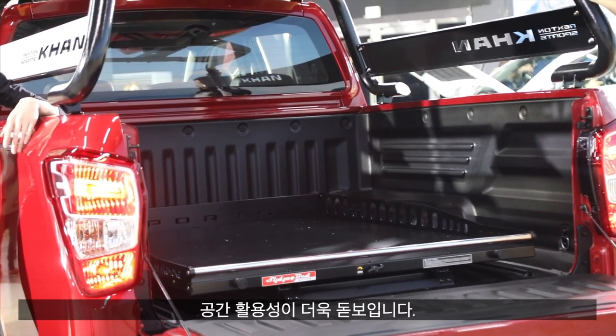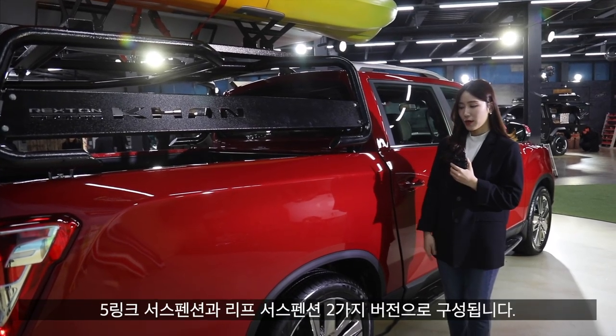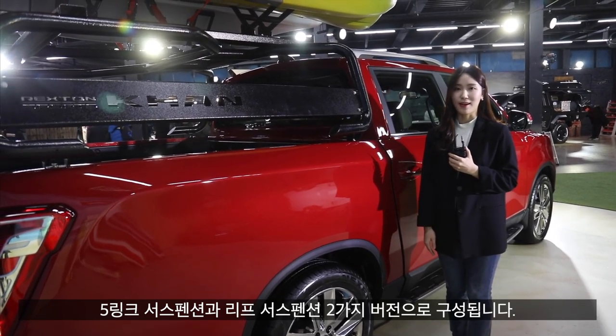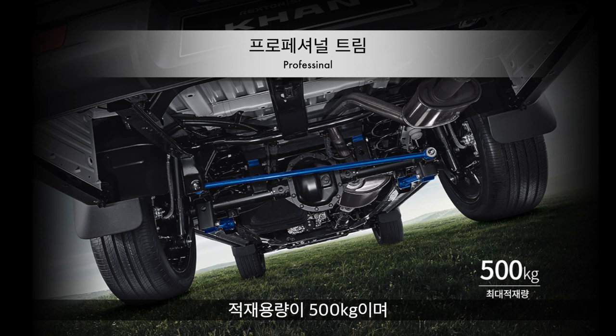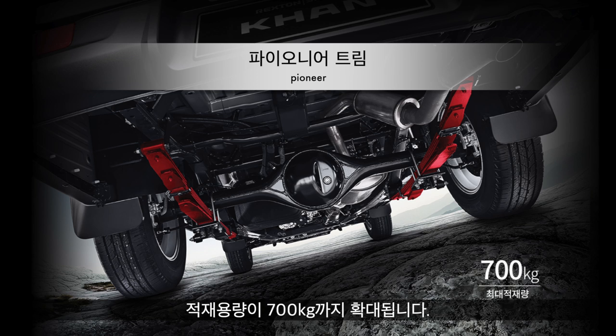It is more powerful than the modern model. The rear suspension comes in two versions: a 5-link suspension used for the professional trim with a 500kg capacity, and a 5-link suspension used for the pioneer trim with a 700kg capacity.